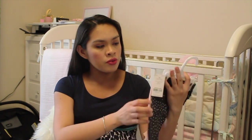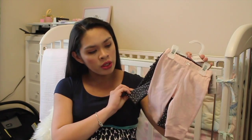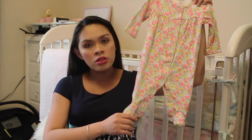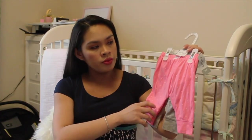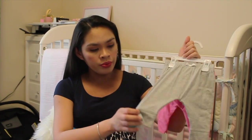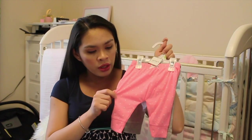This one is Carter's for three months as well — like a jogger type thing, it's pink. This one is polka dots, engraved with the ruffles on the butt. A three-month sleeper with the footies. And pants — she got a lot of tops but she doesn't have pants so we bought her pants. This one is pink with little tiny hearts.